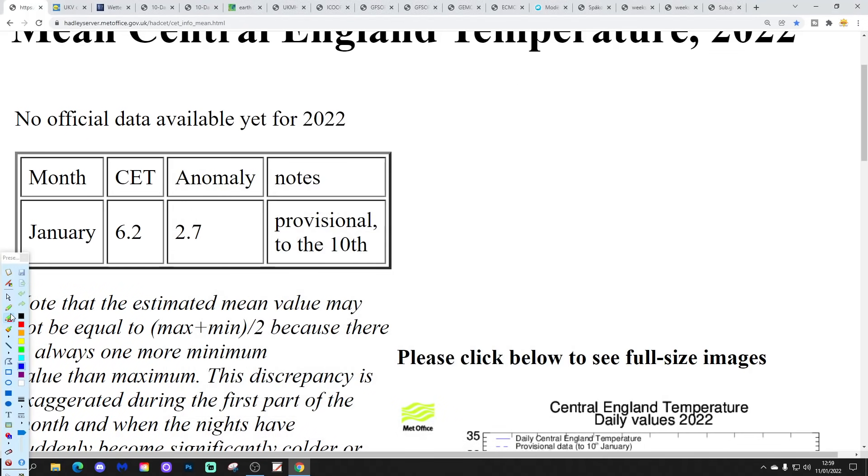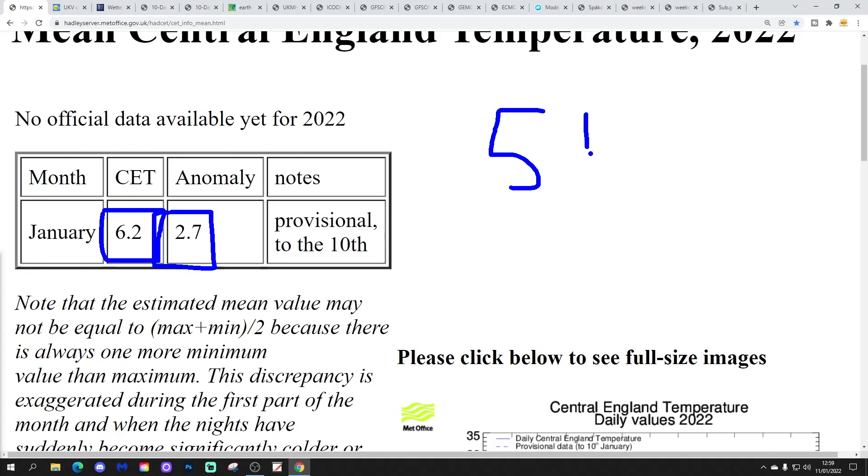Starting with the Central England Temperature — the CET is currently stable at 6.2, which is 2.7 degrees above average. It's stabilised following that very warm New Year's Day, and since then it's generally been dropping away, stabilising in the low 6s. It'll hover around there for the next day or so, and then through the middle of this week it will start to drop again down into the 5s.